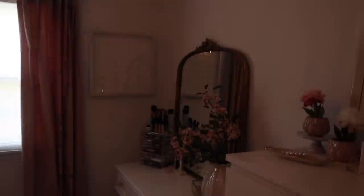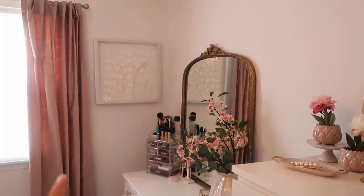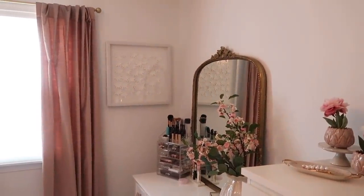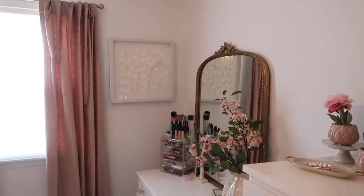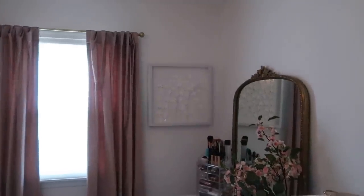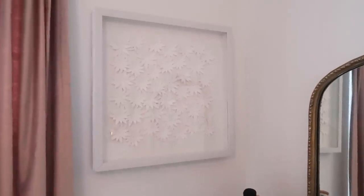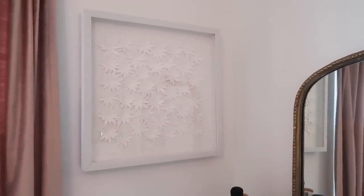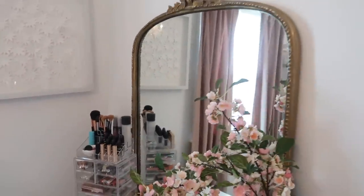The curtains are a little tricky to film because of the backlight, so I'm showing them off-center. They're velvet — so pretty — and they're pretty opaque without completely darkening the room. I also have a gold curtain rod. And I got this wall art piece from TJ Maxx, really inexpensive.